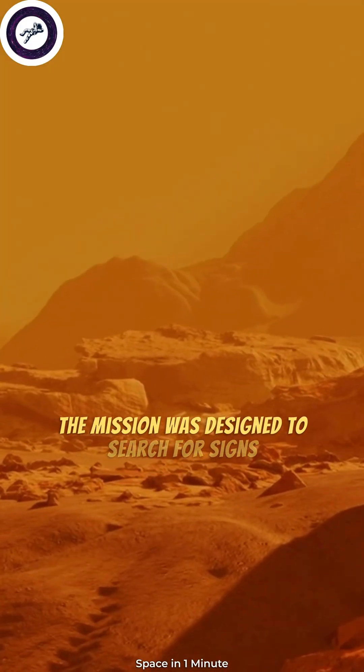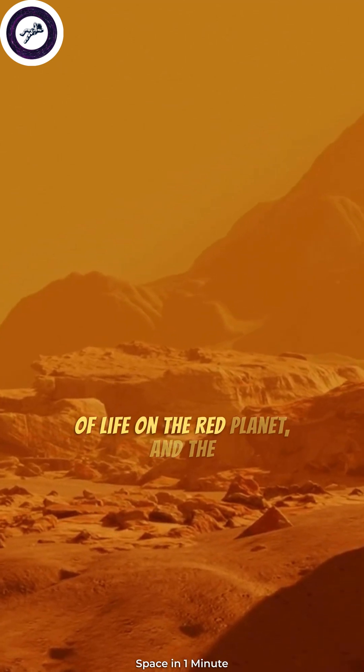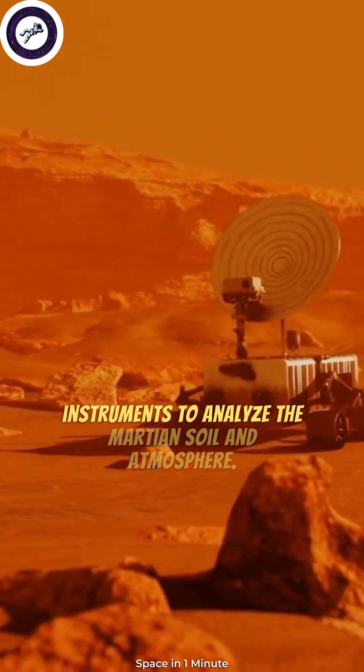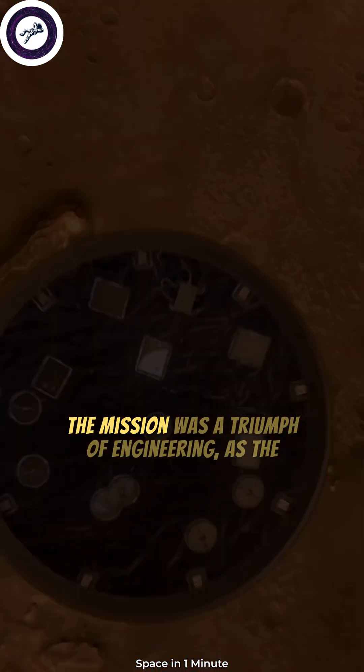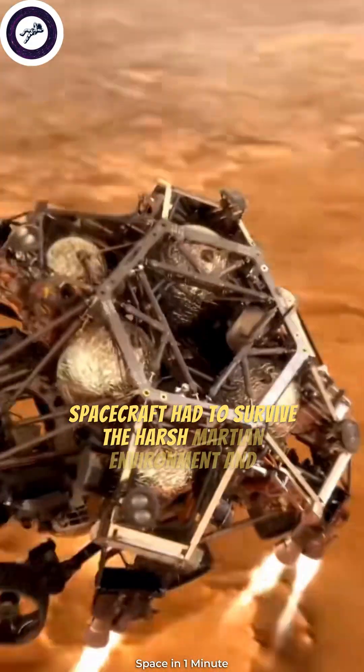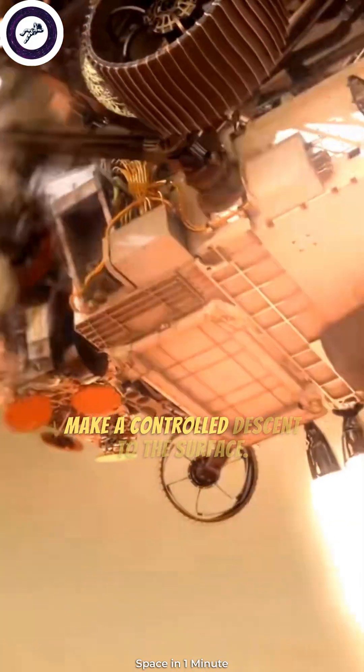The mission was designed to search for signs of life on the Red Planet, and the Viking lander was equipped with a suite of instruments to analyze the Martian soil and atmosphere. The mission was a triumph of engineering, as the spacecraft had to survive the harsh Martian environment and make a controlled descent to the surface.